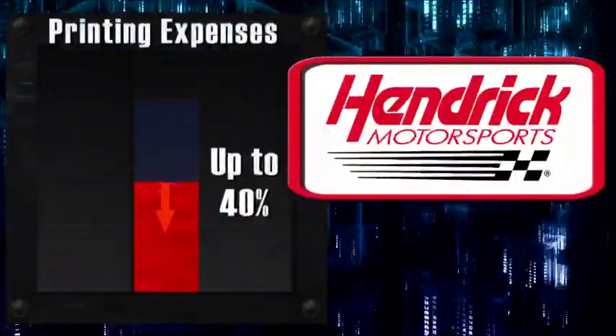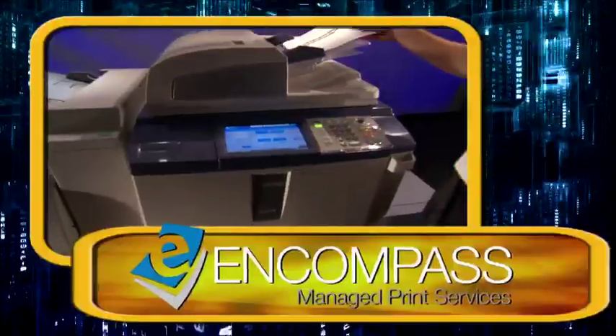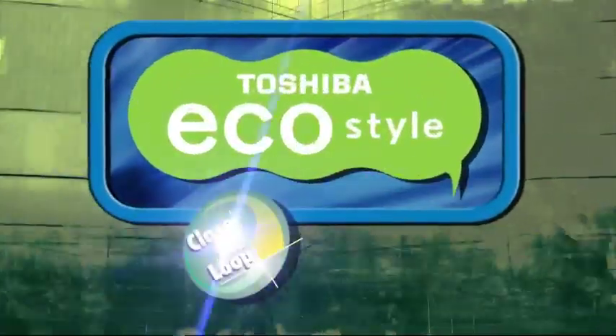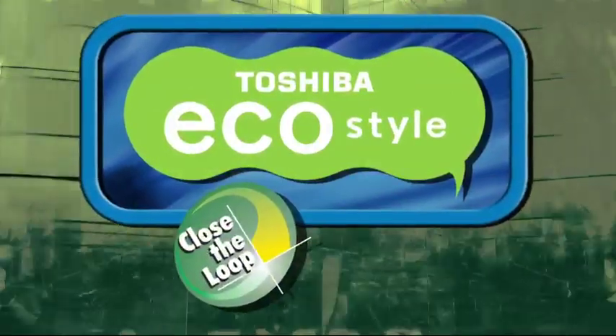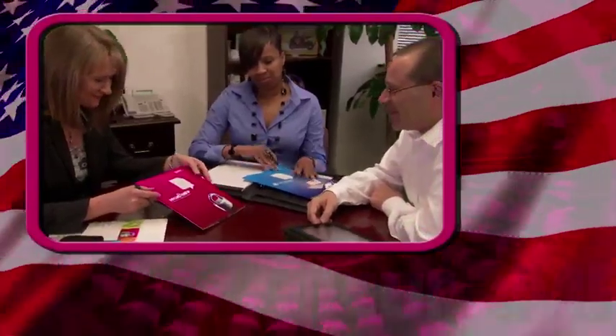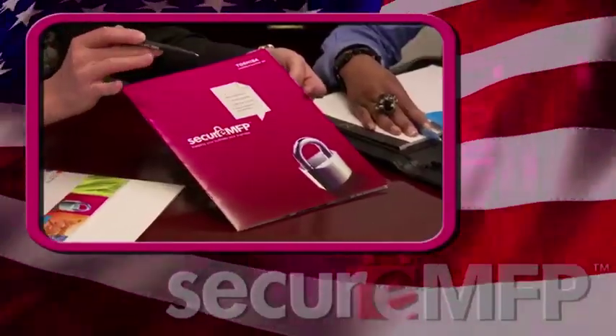and deliver them to their destinations efficiently and securely. As managed print experts, we've helped clients like Hendrick Motorsports cut printing expenses up to 40 percent by right-sizing their equipment fleets, reducing waste, and increasing their control — all while reducing environmental footprints and improving security.